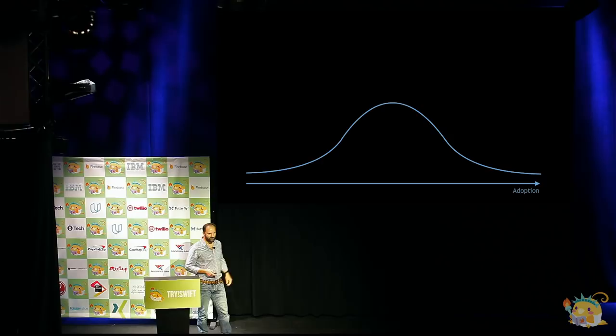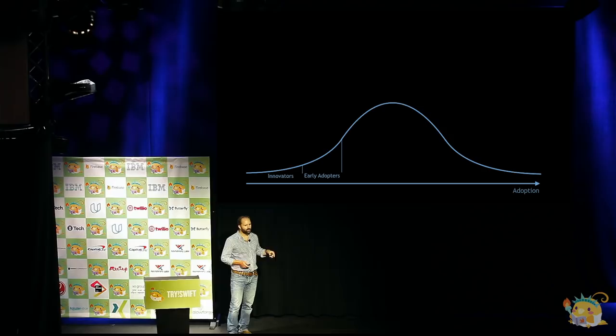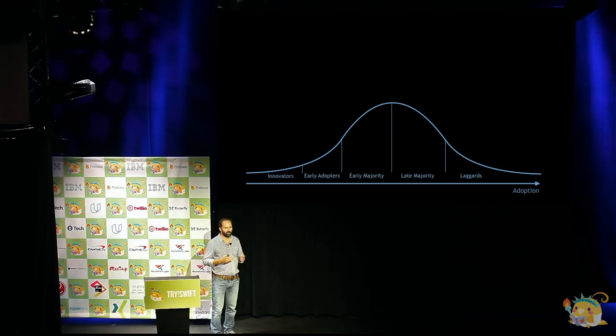This is the standard adoption curve you get for technologies. On the left-hand side you have innovators — people willing to start using technology as it's still being developed, at the bleeding edge. Beyond that you get early adopters, then early majority, late majority, and laggards, who only start using technology when it's really battle-proven and well-used inside the market.